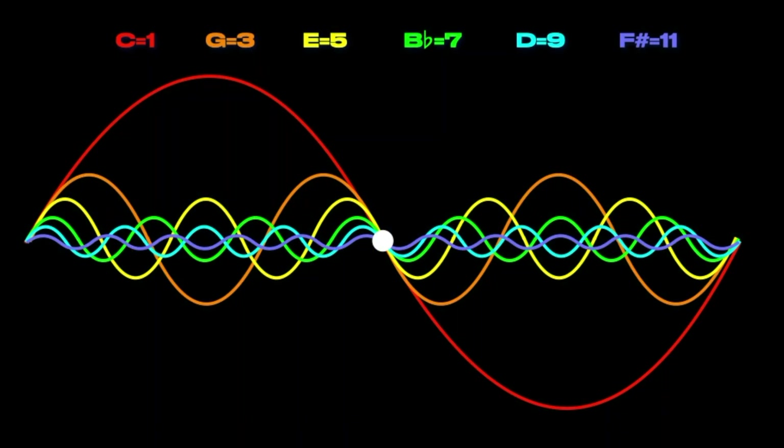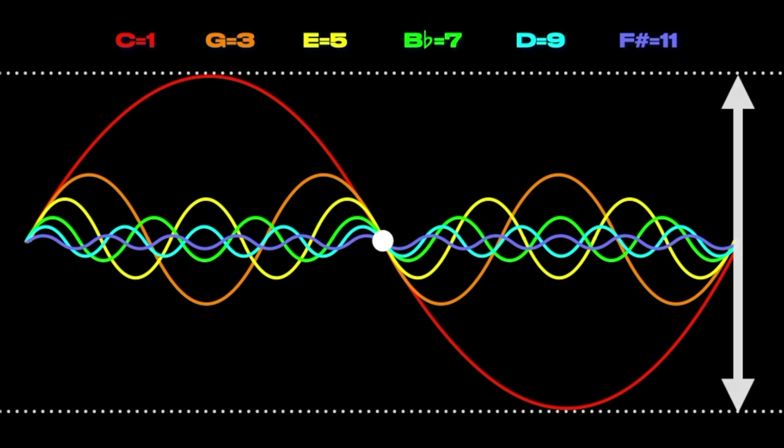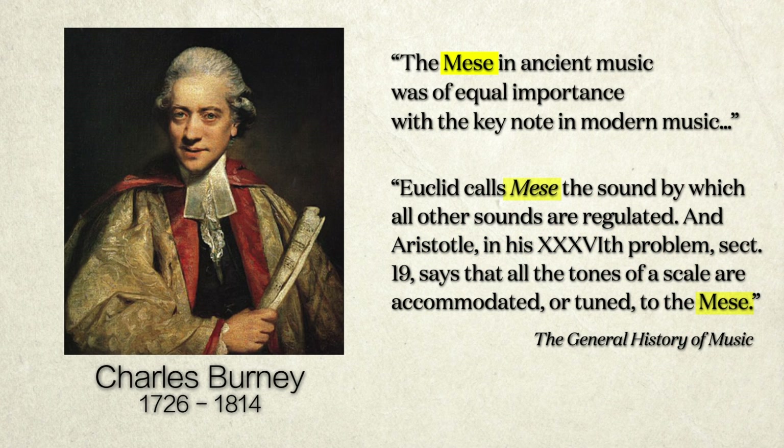I created this graphic to show the overlap of the first six harmonics generated in the series. Only odd-numbered harmonics represent new notes; even-numbered harmonics are simply octave repeats of the previously generated odd-numbered harmonics. I did stagger the levels of amplitude in order to separate these waves to see them more clearly. The one common point through which all these frequencies travel is the mees, and its importance can't be overstressed. Euclid calls mees 'the sound by which all other sounds are regulated,' wrote Charles Burney in The General History of Music, published in 1776.